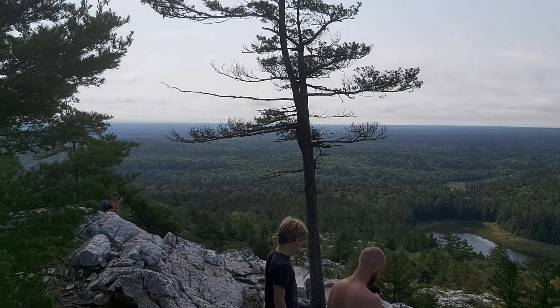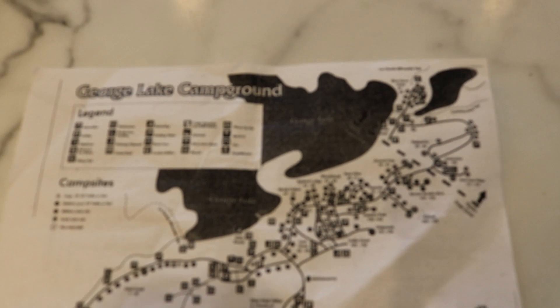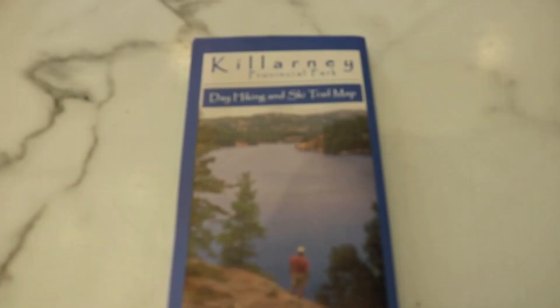When you get to George Lake Campground, the map they give you is basically just of the campground — they don't give you a complimentary trail map, which is surprising because a lot of provincial parks do. I purchased a Killarney trail map right at their park store when I entered. As you can see when I unfold it, it's quite detailed — it has every trail, canoeing path, and portage area. So if you're really hiking and canoeing a lot, you want to buy this. It was about $6.95 — worth the price.